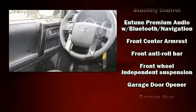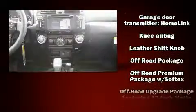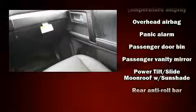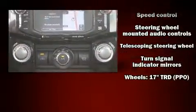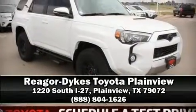Toyota also prioritized safety and security by including head curtain airbags, front side impact airbags, traction control, brake assist, anti-whiplash front head restraints, a security system, an emergency communication system, and four-wheel disc brakes with ABS. Electronic stability control ensures solid grip on the road surface no matter how challenging the driving conditions. Please don't hesitate to give us a call.